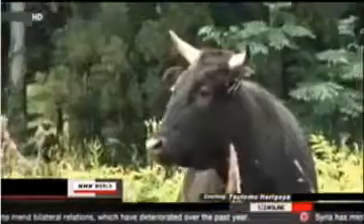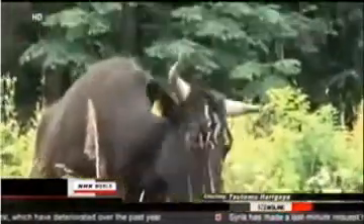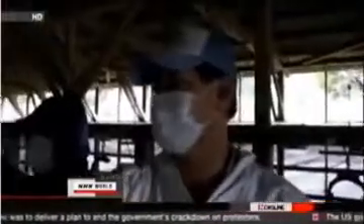Namie lies within the 20-kilometer evacuation zone set up around the Fukushima Daiichi nuclear plant. A freelance journalist captured images in June and July of livestock living free after residents abandoned the town. For years, the main industries in the evacuated areas around Fukushima Daiichi were pig, dairy and beef cattle farming. Before the March 11th disaster, roughly 3,500 cows and 30,000 pigs lived there. When local residents left their homes after the accident, they were forced to leave their animals behind.